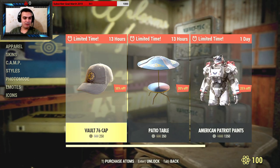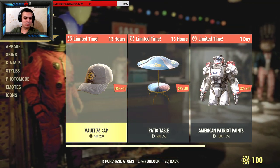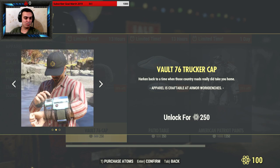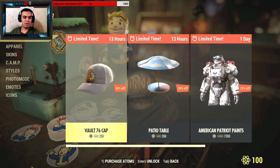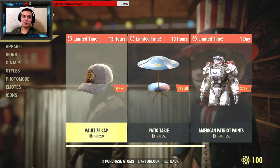So what are the three items we got? First, the Fallout 76 item is discounted from 500 atoms down to 250. My personal opinion — it's still overpriced. I'm definitely not gonna buy it. I would buy it if it cost like 50 atoms; at 100 I'd still think about it, but 50 I'd definitely buy.